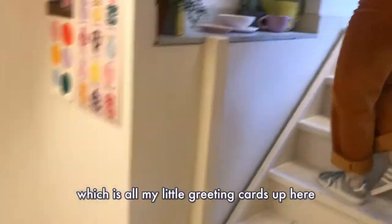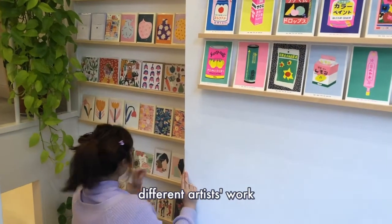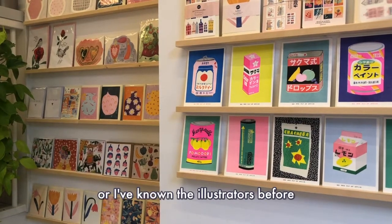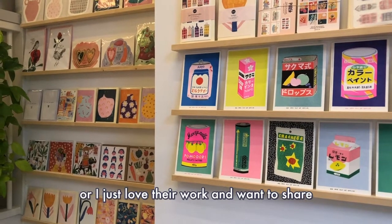If you come up here you'll see the final product — all my little greeting cards. You can see there's a mix of different artists' work: my work and work from illustrators I've known before, or worked with, or just love and want to share.